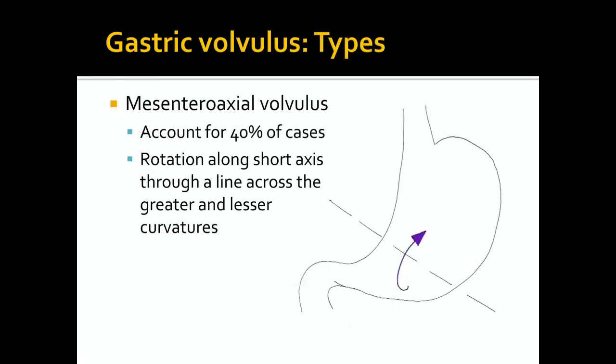There are two types of gastric volvulus based on the axis of rotation. Mesenteroaxial volvulus, which accounts for 40% of cases, was present in our case. This type of volvulus occurs when the rotation is along the short axis through a line perpendicular to the greater and lesser curvatures. It is less commonly associated with an anatomic defect and is usually a partial rotation, meaning less than 180 degrees.